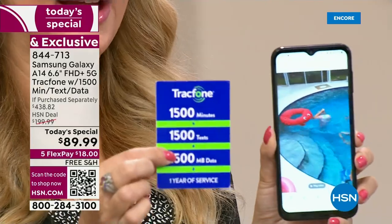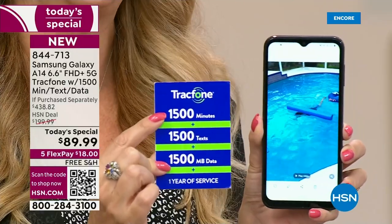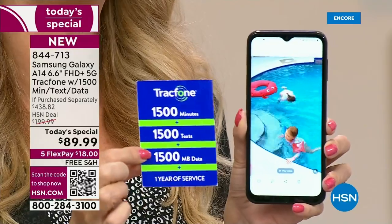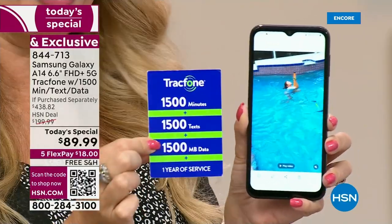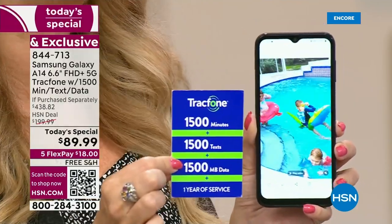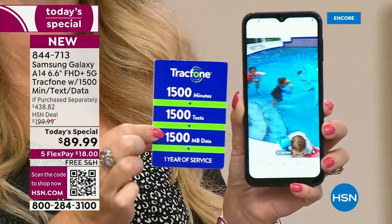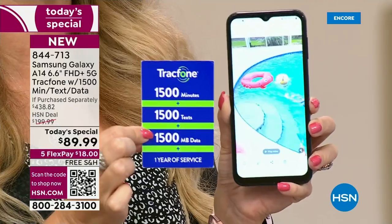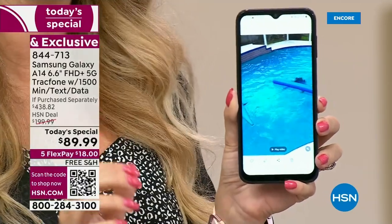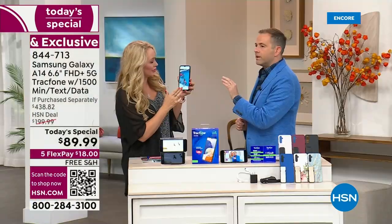Let me reiterate the airtime: you get one year of service, so you're going to receive 1,500 talk minutes, 1,500 text messages, and 1,500 megabytes — with an entire year to use it. You have an entire year to activate. So if you're putting these away for the holidays or for loved ones with birthdays or special occasions coming up in the next few months, you can give this to them whenever it's convenient. They have an entire year to use it, and once they activate, that starts the clock on the airtime minutes.